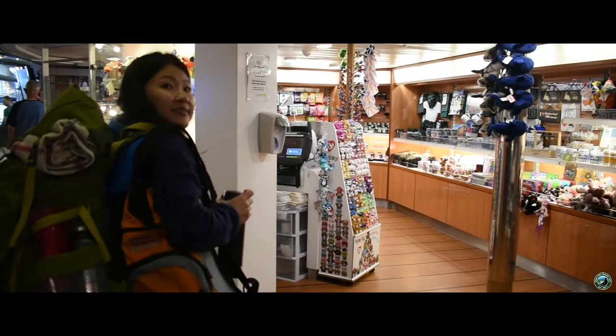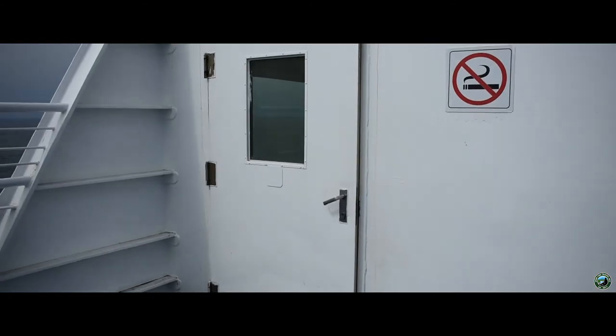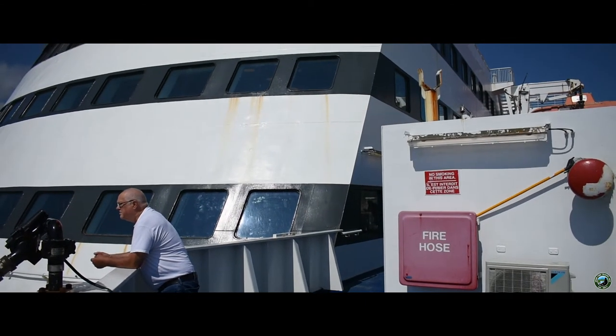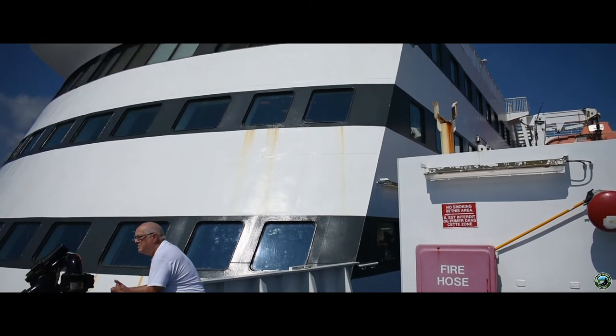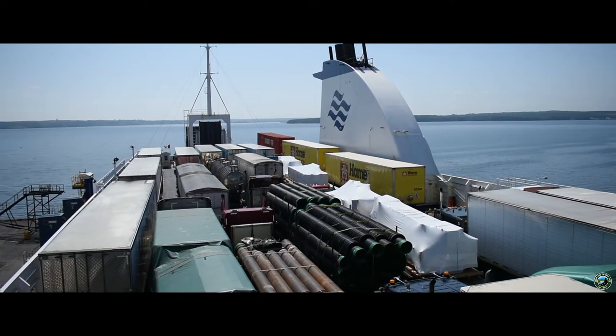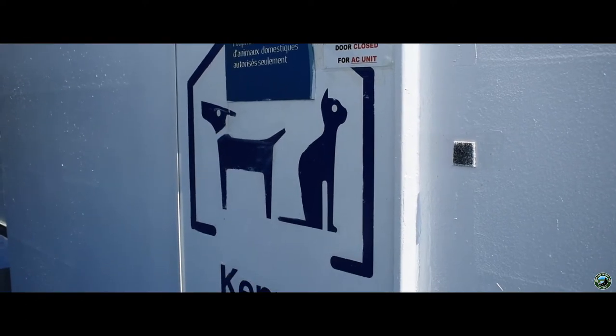Be sure to stop by the gift shop on your way through and pick up a souvenir for the trip. Want to head outside? Head back to the sitting area where you can easily access the outer decks. You'll notice you can only head to the back of the ship, but it does offer a unique perspective of how vehicles are stored on the ferry. In this area, you can also find the animal kennel if you brought a furry friend onboard with you.